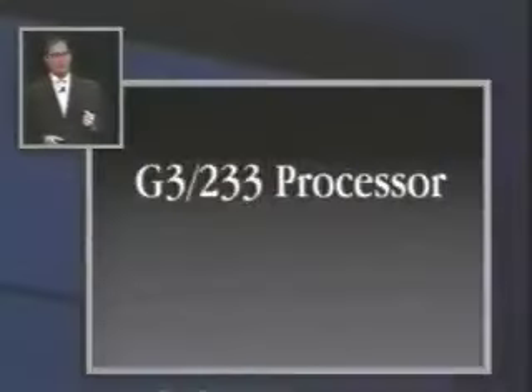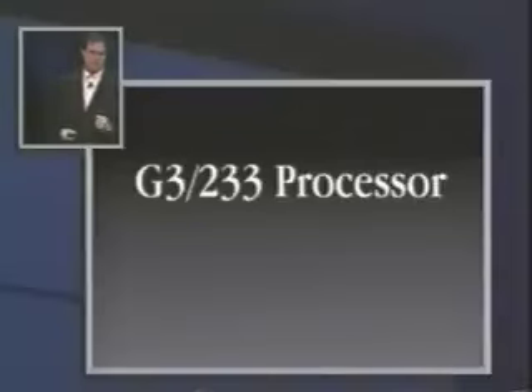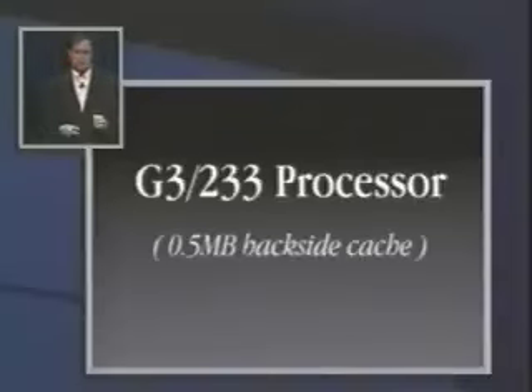So let me tell you about iMac. We decided to make this thing fast. We put in a G3 processor running at 233 megahertz. We debated this quite a bit, because there were cheaper, slower things we could have used, and we said no — this has got to be the computer that we want on our desk too. A G3 running at 233, and we didn't forget the cache: it's got a half a megabyte L2 backside cache, and this thing screams, as you'll see in a minute.